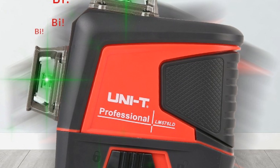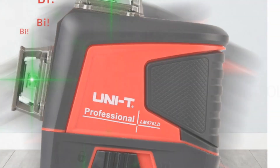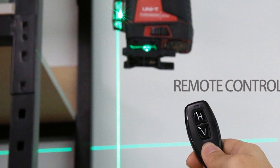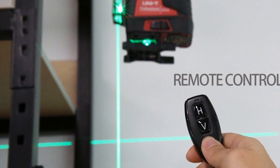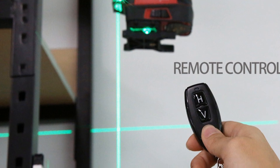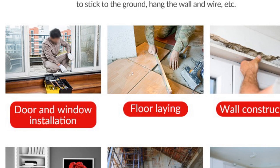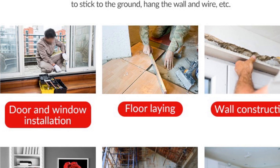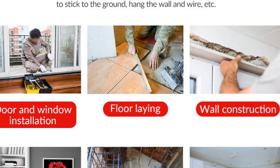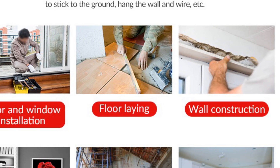The Uni-T brand is known for its high quality and durability, and the LM576LD laser level is no exception. It is made with high-quality materials and is built to last, even in tough working conditions. Overall, the Uni-T LM576LD is an excellent choice for those who need a highly accurate and versatile laser level. Its features, including self-leveling capabilities, green laser beam, and remote control, make it perfect for a wide range of applications — whether you are a professional or a DIY enthusiast.